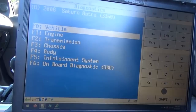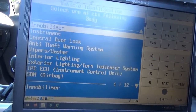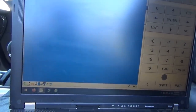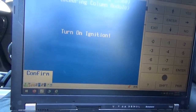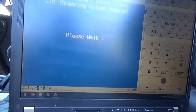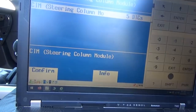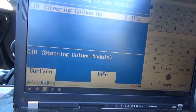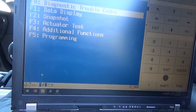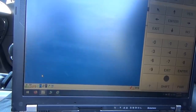Now enter diagnostics — 2008 Astra. Let's go right into body, steering column control module. Turn on ignition — yes. 5 DTCs. Confirm, confirm. Let's just go for programming — program ECU.